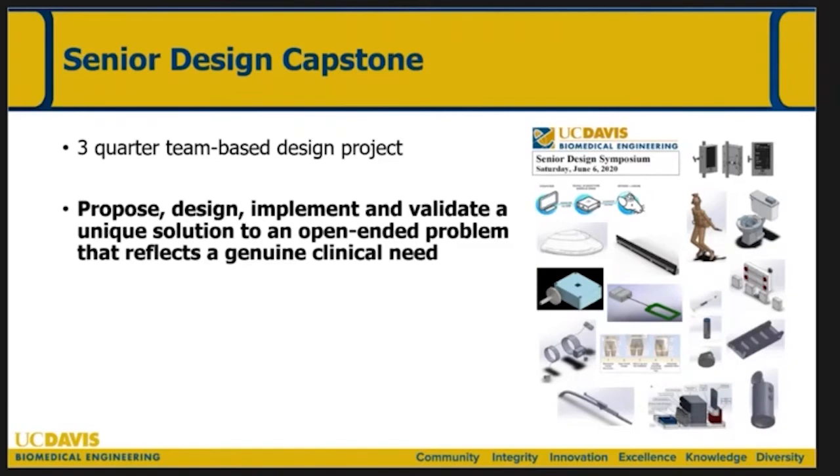The other opportunity is our year-long senior design project. A number of you have participated, and students have really enjoyed this experience. This is the time in the undergraduate program when students apply everything they've been learning in the first three years into a tangible solution. They partner with various clinical clients — often from UC Davis Medical Center, sometimes through the vet med school, and sometimes industry partners. Student teams of four to five address these unmet needs by proposing, designing, prototyping, implementing, and validating a solution against design inputs and user needs — addressing an open-ended problem that reflects a genuine clinical need.